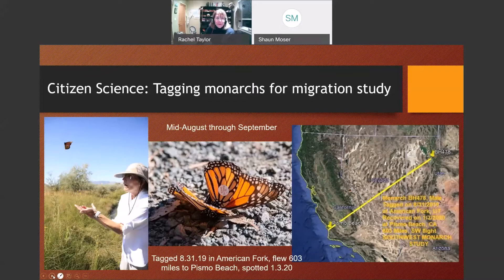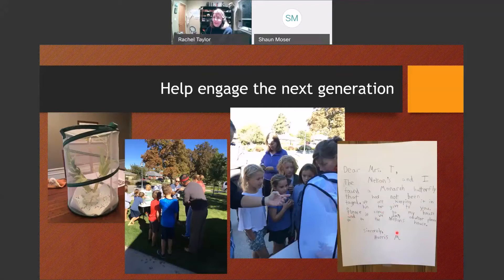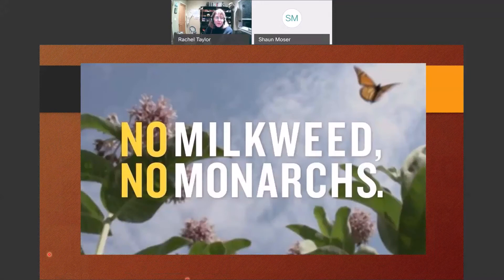When I was raising monarchs for teaching, I got the neighborhood kids involved — we all tagged monarchs together. A couple days later I came home to a note on my front door: 'Dear Mrs. Taylor, the Nelsons and I found a monarch butterfly that has not been tagged. We are keeping it in a bin to give to you. Please come to my house.' They had it in a cardboard box with a blanket over it — that poor monarch was not getting away. We tagged it and released it. You can make a difference if you show kids just the magic. And remember: if we have no milkweed, we have no monarchs.